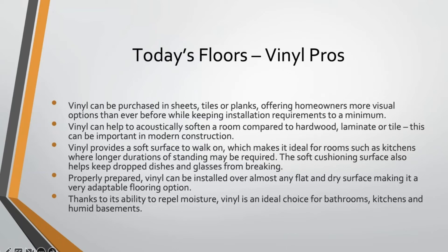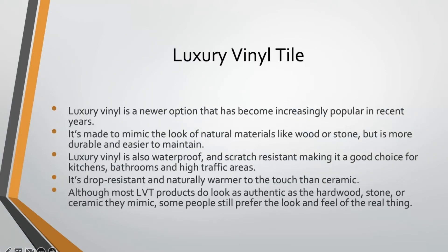With a properly prepared surface, vinyl can be installed over almost any flat, dry, sound surface, making it a very adaptable flooring option. Because it repels moisture it's a good choice for bathrooms, kitchens, and humid basements. The newer generations of vinyl — what's called luxury vinyl tile or luxury vinyl plank — actually look pretty good. Manufacturing technology on vinyl has come a long way, and it can now be made to mimic the look of lots of different natural materials like wood or stone, while being more durable and easier to maintain. Luxury vinyl is also waterproof and scratch resistant, doing really well in kitchens, bathrooms, and high-traffic areas.